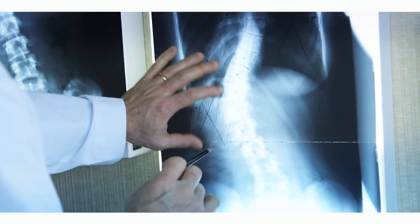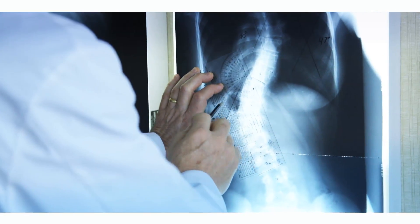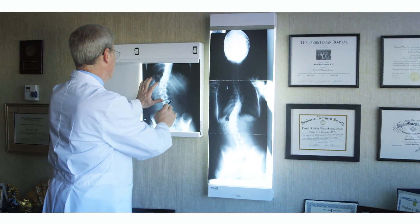In children, scoliosis is treated just based on the size of the curve — if your curve is big enough, it needs to be fixed; if it's relatively small, it's left alone. That's not how we treat scoliosis in adults. It's based on symptoms. So you can have a pretty big curve, and if it doesn't cause problems, we generally don't do anything about it.